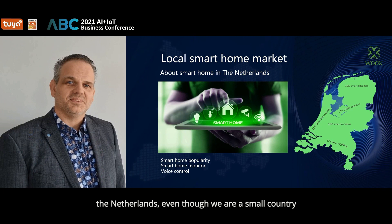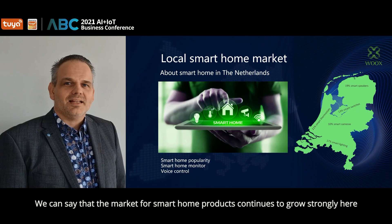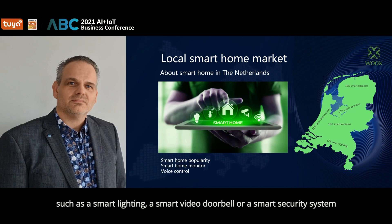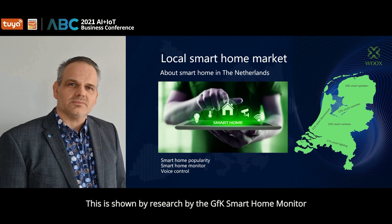Since we are Dutch, let's talk about our local smart home market — the Netherlands. Even though we are a small country, we are well known for our innovation and appreciation of technology. The market for smart home products continues to grow strongly here. Dutch consumers own an average of five smart devices, such as smart lighting, a smart video doorbell or a smart security system. The rollout of these devices accelerated last year due to the corona crisis, as shown by research from the GFK Smart Home Monitor.